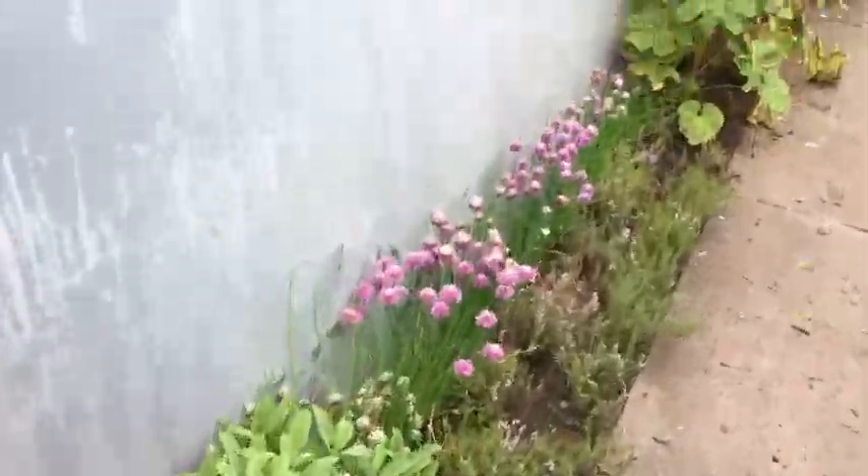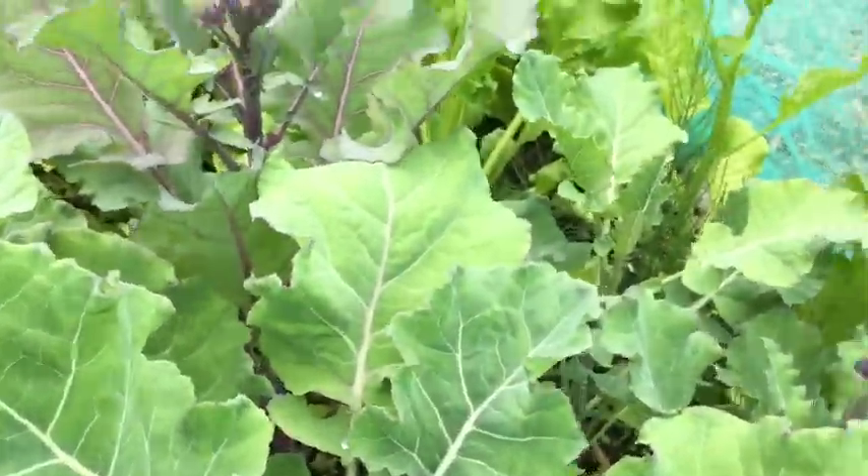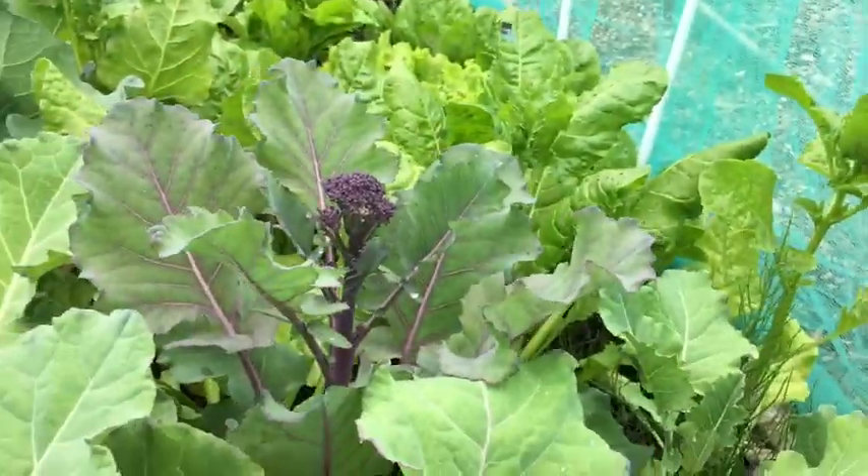Herbs are doing fantastic. Kale. That's my savoy looking okay. I can't remember what that is in the back. My purple sprouting broccoli has been — as you can see — sprouting. I'll be cutting that.